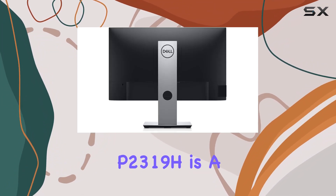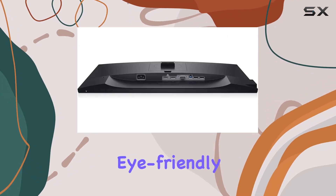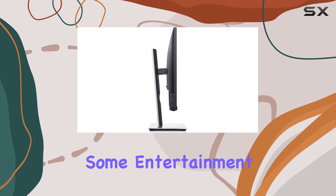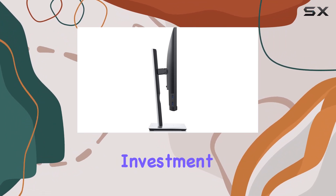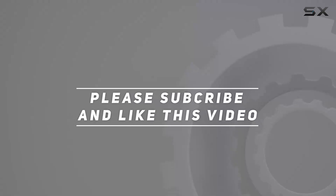To sum it up, the Dell P2319H is a solid choice for those in need of a compact, efficient, and eye-friendly monitor. Whether you're working on a project or enjoying some entertainment, the thoughtful design and features make it a worthwhile investment. Check out the video description for updated price, and thank you for watching.